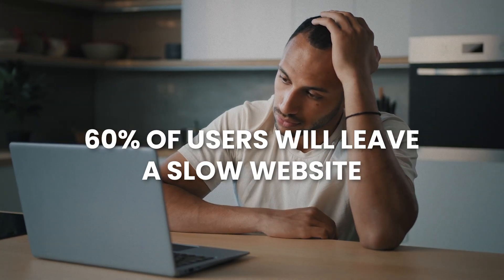Let's be real — no one likes a slow website. In fact, if your website takes longer than 3 seconds to load, 60% of visitors on average will leave your website. So make sure your website is fast.